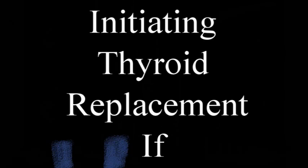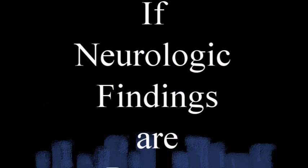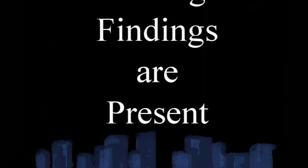When patients have symptoms, they may have fatigue, constipation, dry skin, difficulty with memory, difficulty with concentration, weight gain, lack of energy, depression, or more obvious overt hypothyroidism-like complaints.